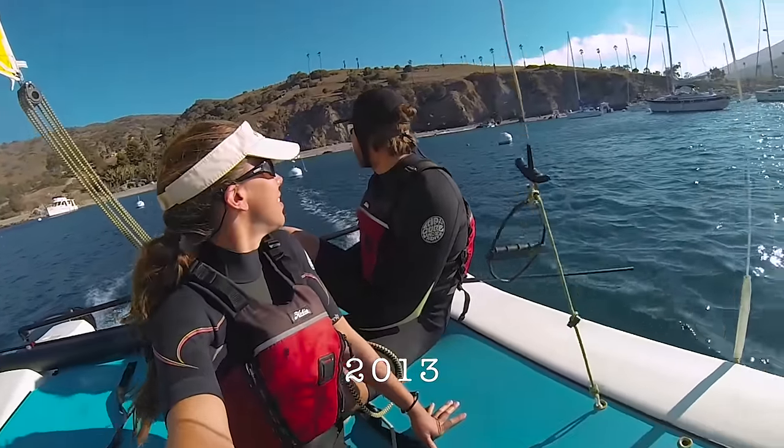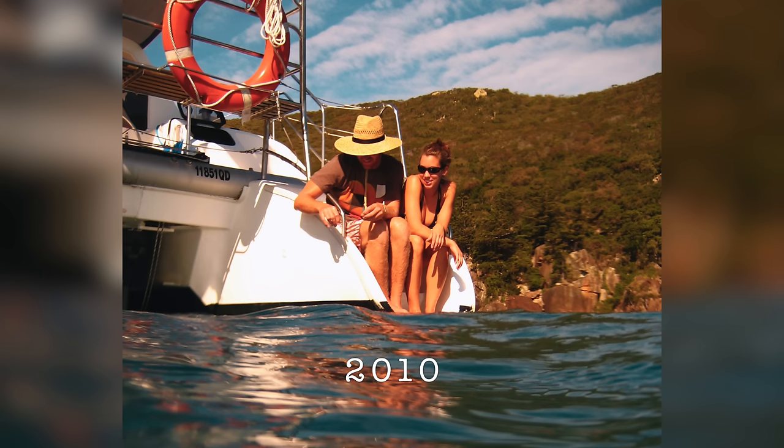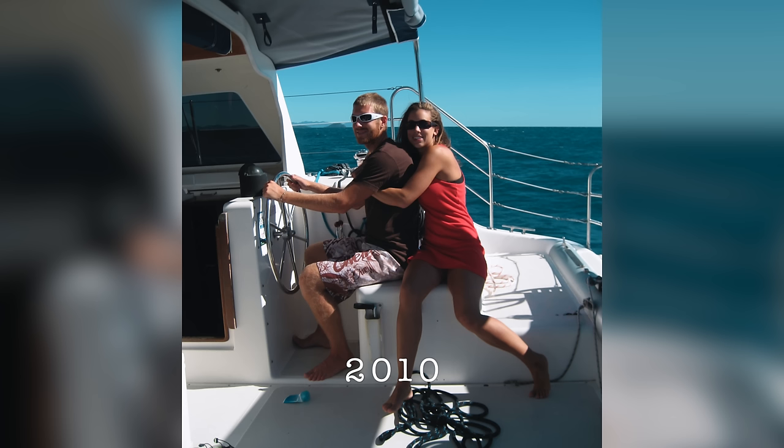I started thinking — if we had a trailerable trimaran we could just drop the boat in, go sail, haul the boat out, tow it back up north, fix whatever we need to fix, clean whatever we need to clean, go see family, not be paying for a boatyard, and then go sail some more in the Great Lakes. And not worry about our boat being in a hurricane. We've always wanted to move to a multi-hull eventually. We cut our teeth sailing Hobie Cats and other multi-hulls. Our very first charter was a multi-hull, and when we sail around the world one day it's going to be on a multi-hull.